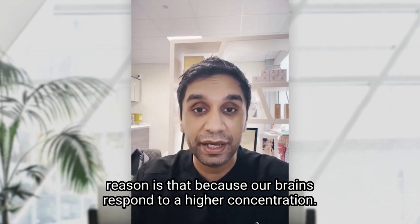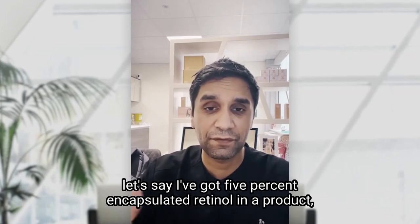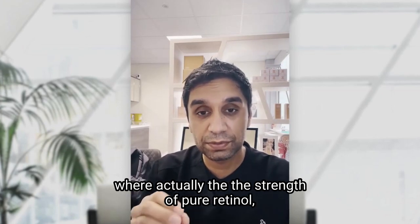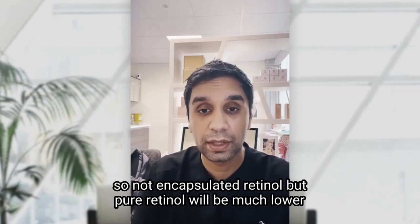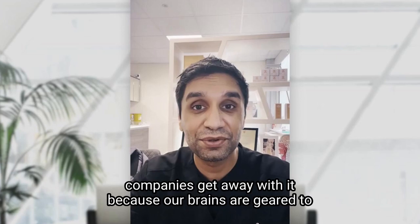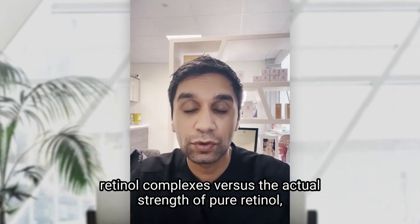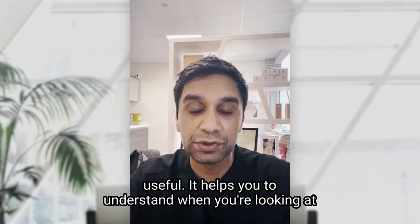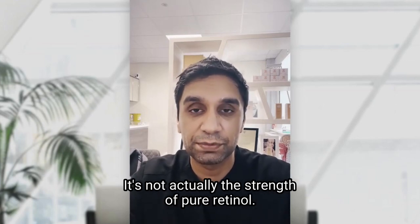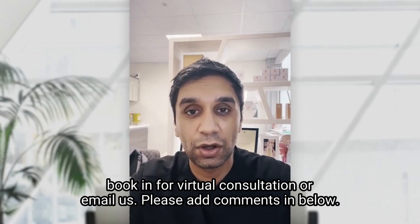Our brains respond to higher concentrations — if someone says a product has 5% encapsulated retinol, we assume that higher strength means it's better. But the actual pure retinol strength — not encapsulated, but pure — will be much lower, like 0.09%. That's how cosmetic companies get away with it, because our brains are geared to think more is better. So when a product says 5% retinol, that's the encapsulated complex — not the actual strength of pure retinol. Hopefully that explanation is useful.